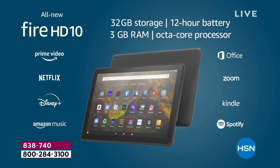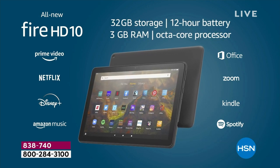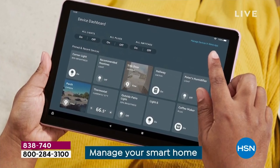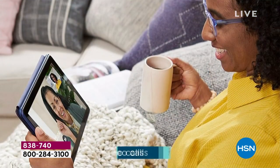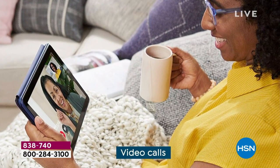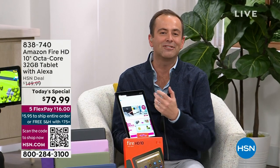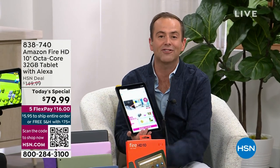Here it is — the new one, the latest version. It is Amazon's largest and most popular screen size. It is your on-the-go entertainment center, enjoying all of your favorite content, staying connected with friends and family, checking emails, setting reminders, talking to Alexa, your favorite digital assistant.